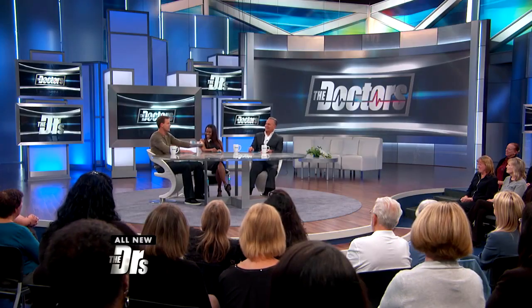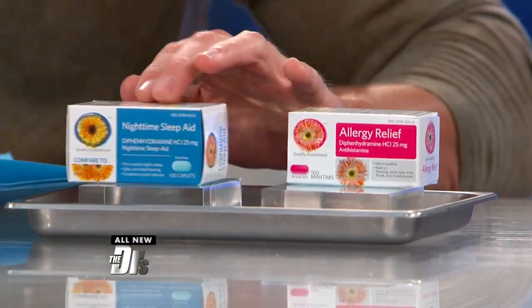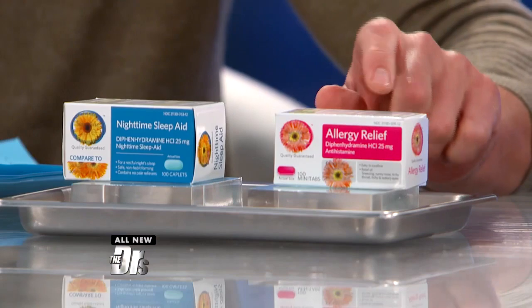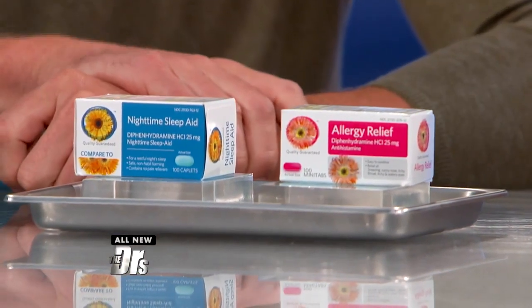This leads to our next topic. Chances are you've wandered down the pharmacy aisle in your local store and come across over-the-counter sleep aids like you're seeing right here. Well, a few feet away you may see a pretty pink box for allergy relief like this. Both ironically have the exact same ingredient and dosage. Just the other day I was actually in the store perusing the aisles and came across this one.